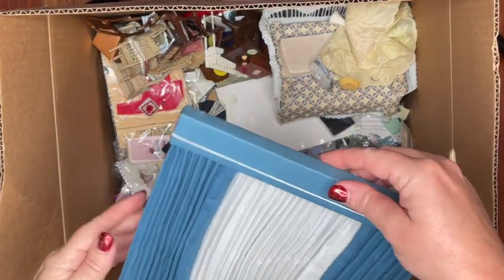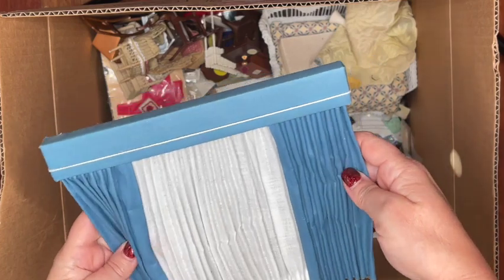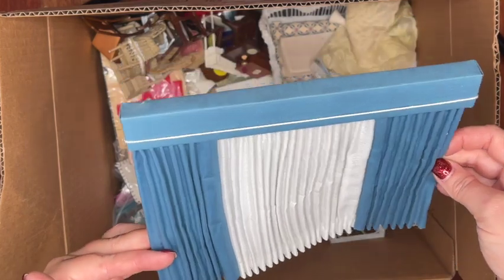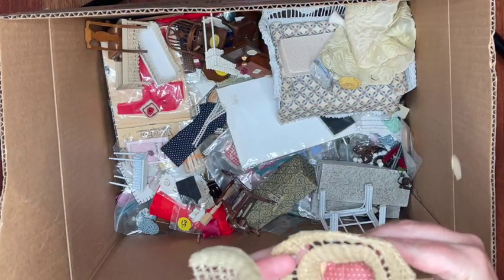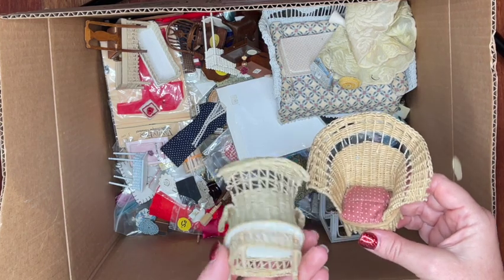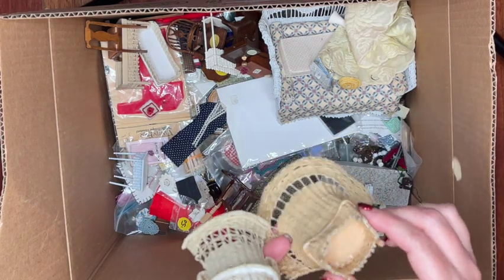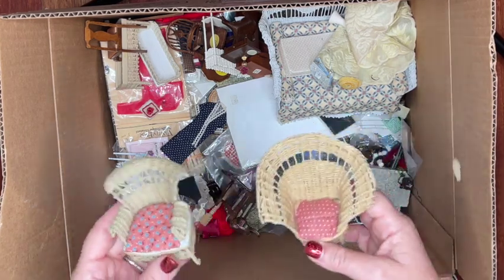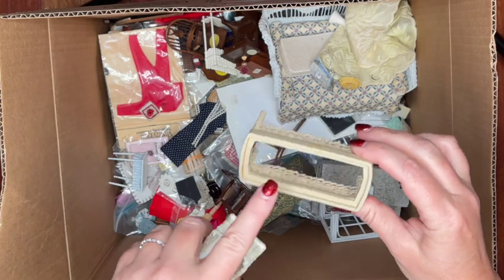Here we have a curtain set that's obviously been in this box for a while — it's a little misshapen, but it could just use a little misting from a water bottle to reshape, after dusting first. Here we've got some handmade wicker pieces — a couple of chairs. I really love the way these chairs look. This real wicker actually just looks like big old pieces of shredded wheat! They're in very good condition with little handmade cushions attached.